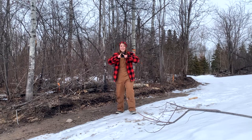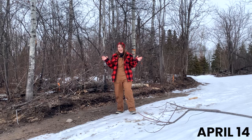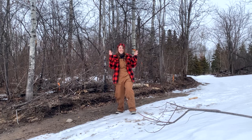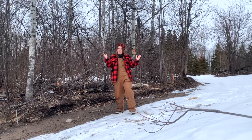Hi guys, it's Ali. It is supposed to be spring in Alberta. It's April 14th today. We still have a lot of snow — there's probably 6 to 12 inches in the bush and it's actually trying to snow right now. I am so sick of the snow, but the show must go on.